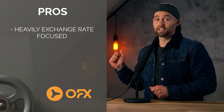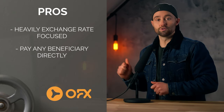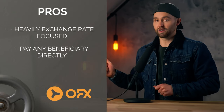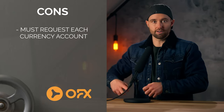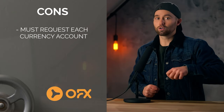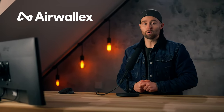Then we have OFX — this is a newer one to me — but the pros: heavily exchange rate focused, you can also set exchange rate alerts, and similarly to World First you can pay non-OFX beneficiaries directly. The cons: with World First you can easily add other currency accounts, but with OFX you do need to request each currency account that you need upon sign up — not a huge deal, but worth noting. And a last mention — I have not used this one, but I heard about it from a member of the channel — that is called Airwallex. But between those four, I think you will be able to find a suitable one for your business, and I will link all of them below for you.